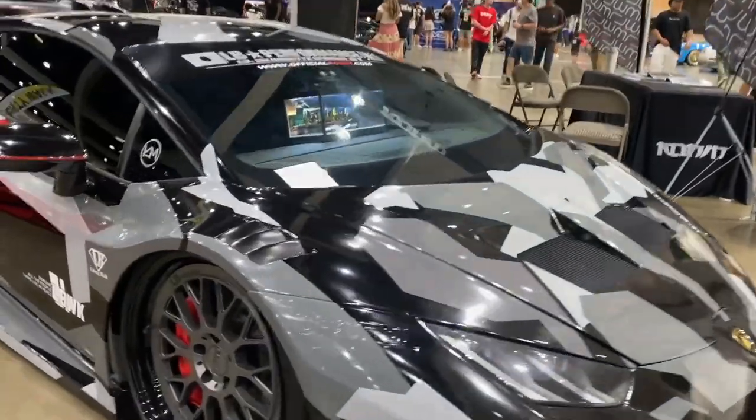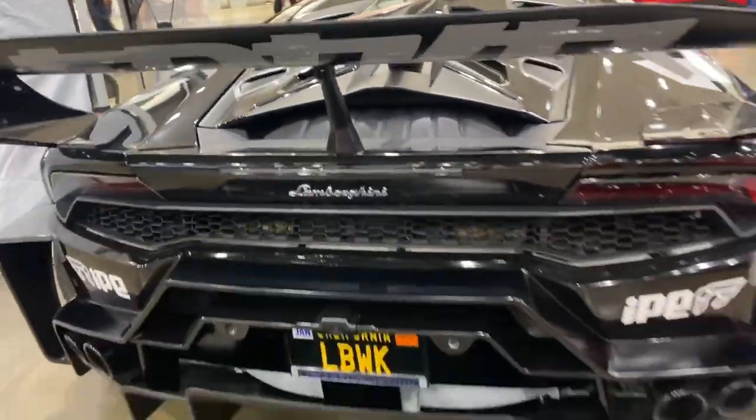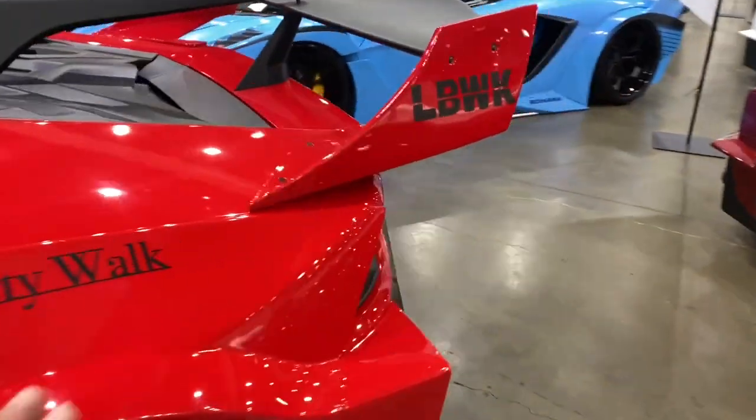Look at this Huracan — Liberty Walk kit, this thing is freaking amazing. Look at it from the side too. Honestly, the lineup today is amazing — all the cars here are really, really nice.